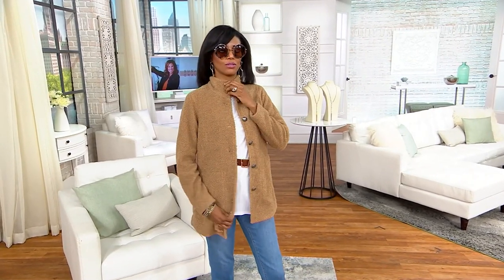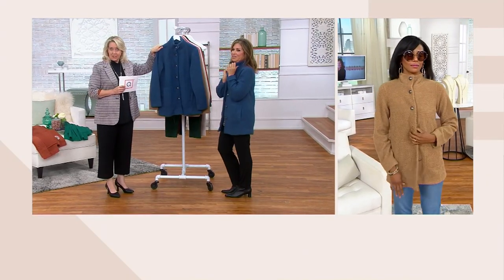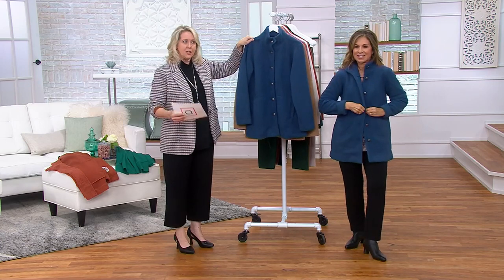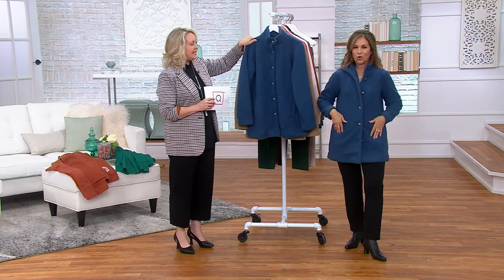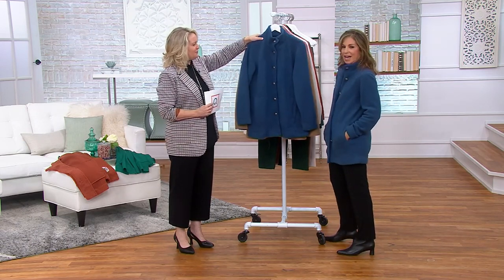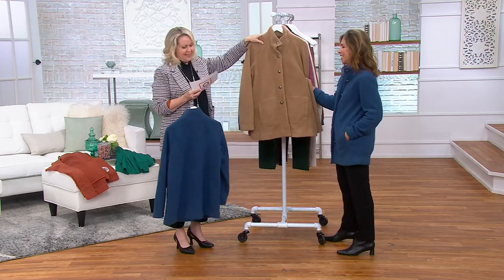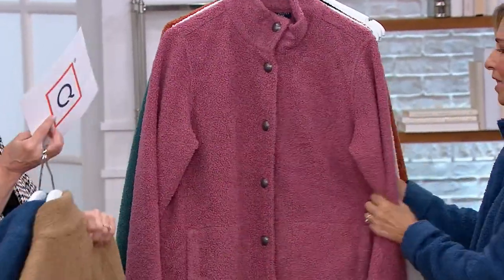That looks good on you! Wait till you see all these gorgeous colors. I love the camel color — so sophisticated, very elegant. Now the blue that Susan just put on, that blue is called Vintage Indigo. Remember we say indigo with a lot of our jeans. So it's a beautiful denim kind of blue, even a little richer than a denim blue. So very pretty. There's the camel that Katia had on — isn't that gorgeous? Simply camel. You really see the boucle texture.